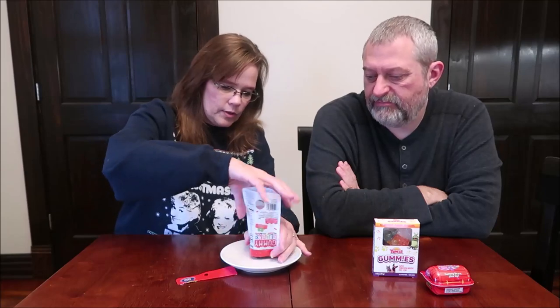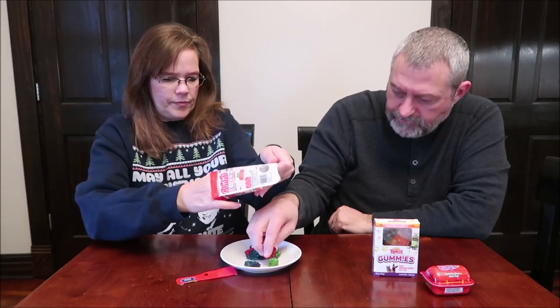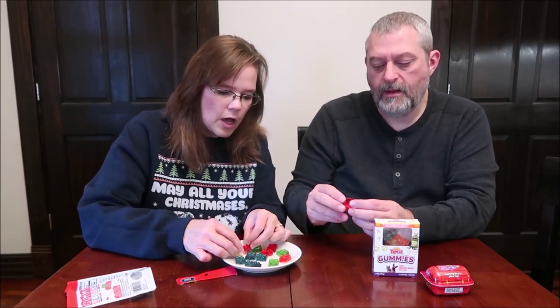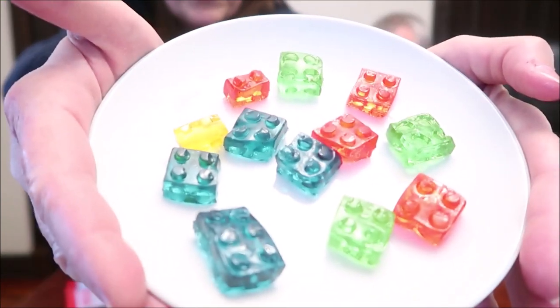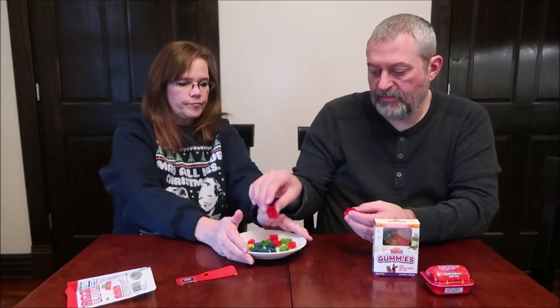I wonder if you can actually build with them. If they're kind of tough chewy gummies, then it's probably possible. Yeah, they do fit together — and there are some single ones too. They give you different sizes. They do fit together, though I wouldn't try to build anything super structurally sound. Did we only get one yellow one? Yeah, we'll have to bite that in half.